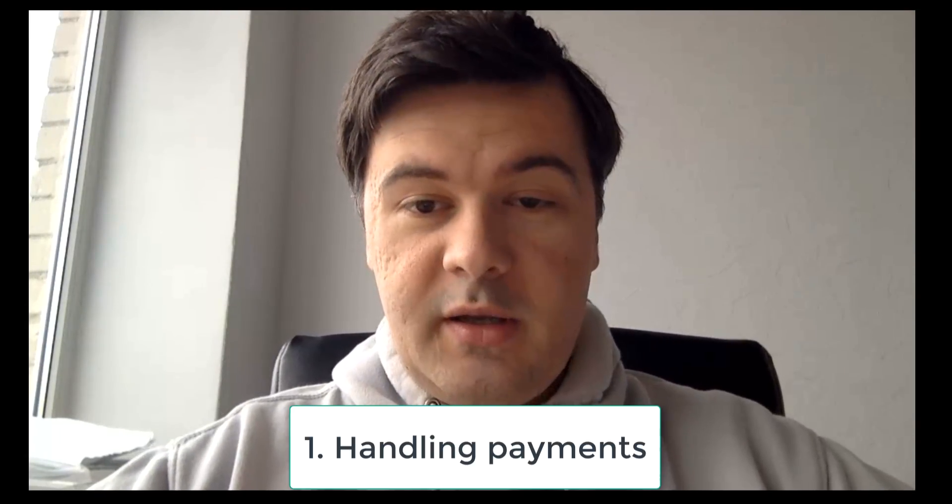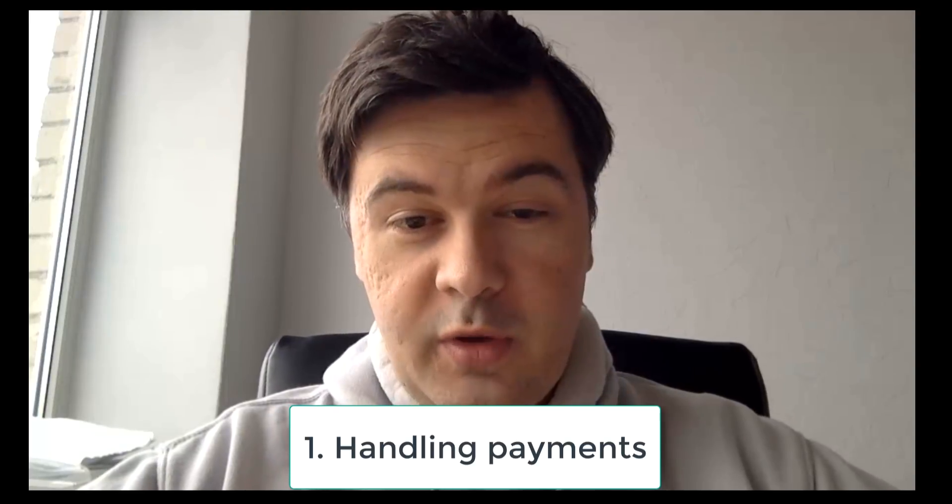Thing number one is payment gateways. Dealing with payment service providers is a must-have if you want to go for a serious project, because a serious project always involves money — buying something, selling something. Things like Stripe, PayPal, or Braintree — which is owned by PayPal. You have to handle taking payments, subscriptions, cancelling subscriptions, withdrawing money, invoicing, and VAT for Europe. If you can't navigate payment systems, you'll fail at getting the work.